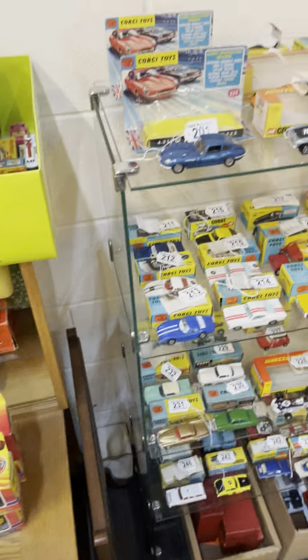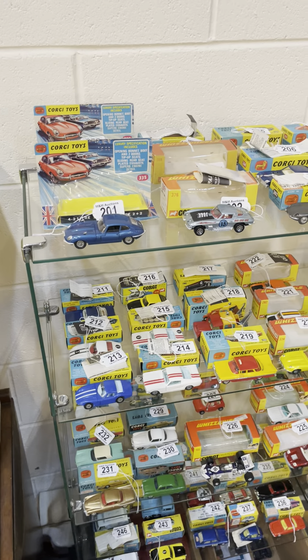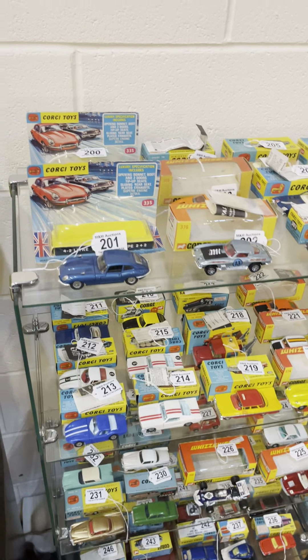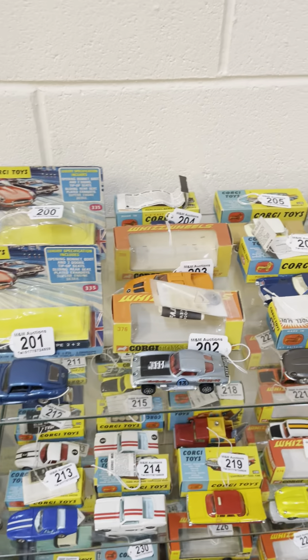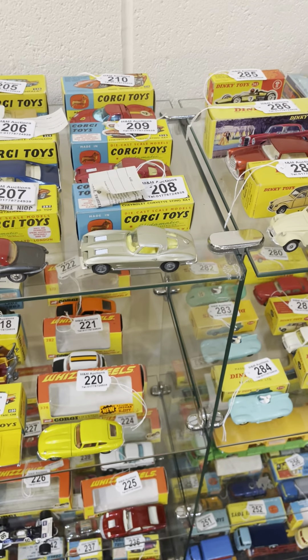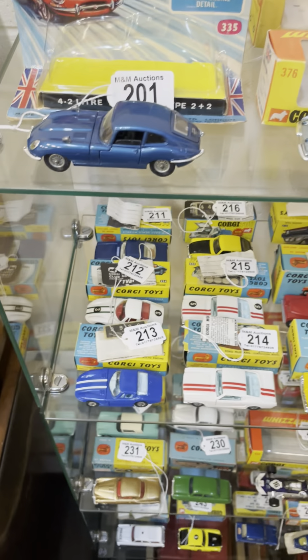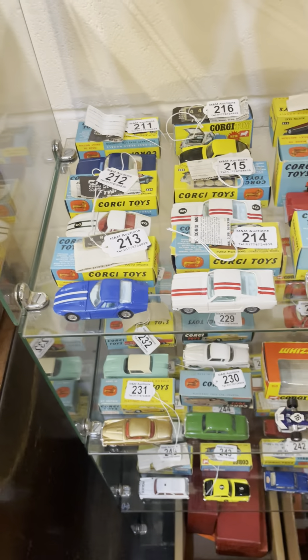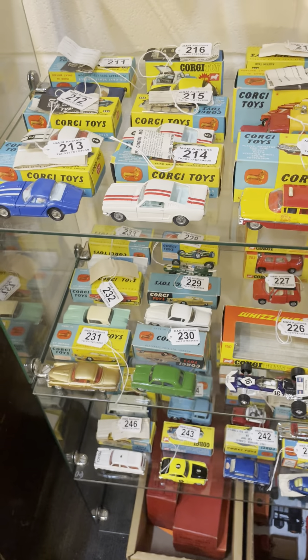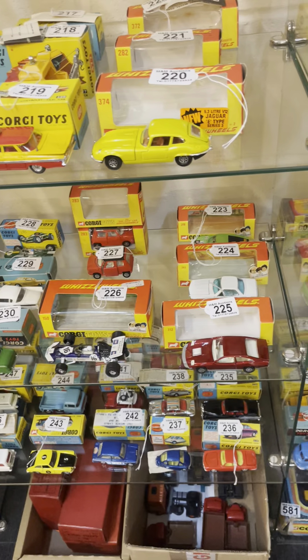Moving on to some of the Top End models from Top End Toys in tomorrow's auction. We start with the Corgis — some of these in fantastic and original condition, with leaflets, boxes and accessories. Several vendors within these die-cast issues.